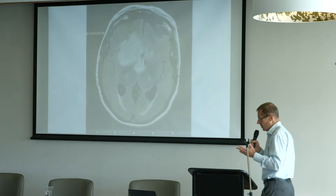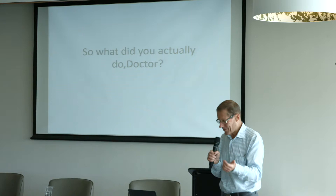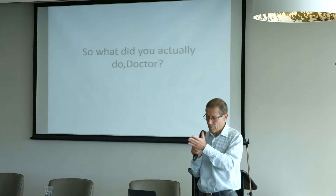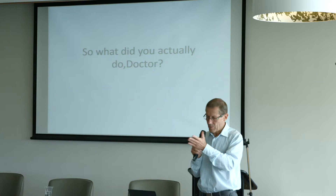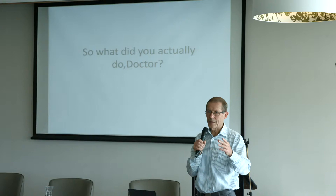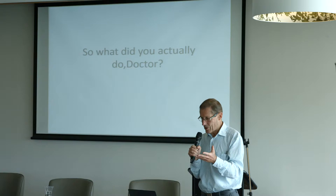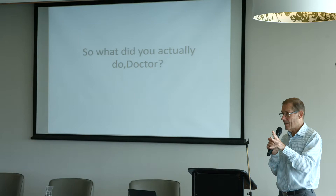I think I explain things well to people — there might be a number of people around here today who can agree or disagree with that. When you're in a consultation and you've been told you've got a brain tumour and you're going to need an operation, you're probably not going to take too much notice of all the detailed explanation that follows. And so the first question I generally get asked after the operation is what was said before it.